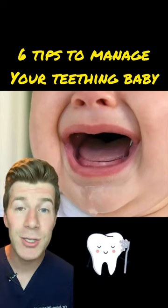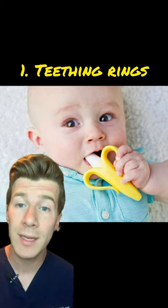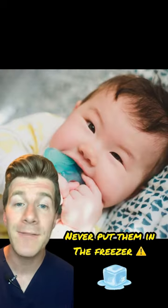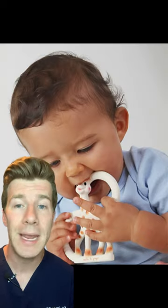Here are my top six tips on how to manage your teething baby. Teething rings can soothe their gums, and while some can be cooled in the fridge, never put them in the freezer because it could damage your baby's gums if it gets frozen. There are lots available so try a few to see which your baby prefers.